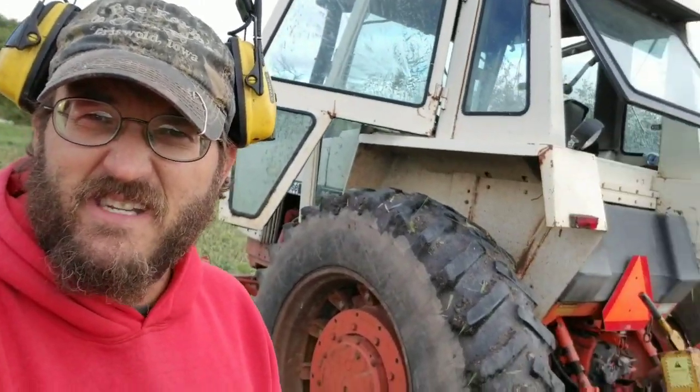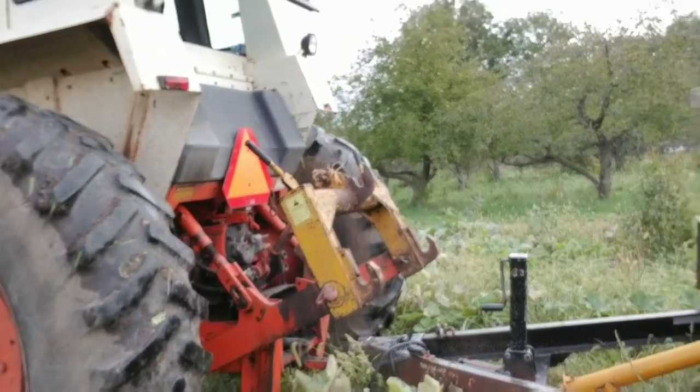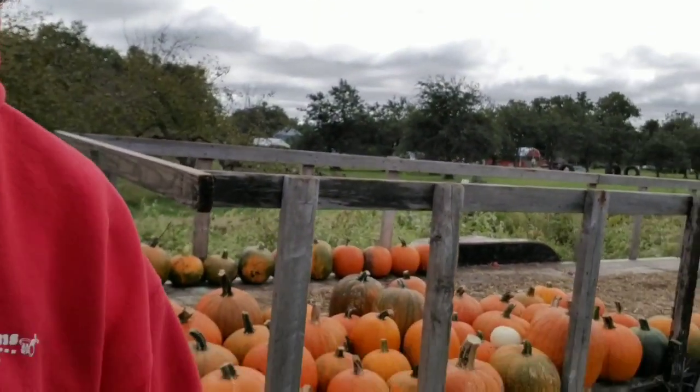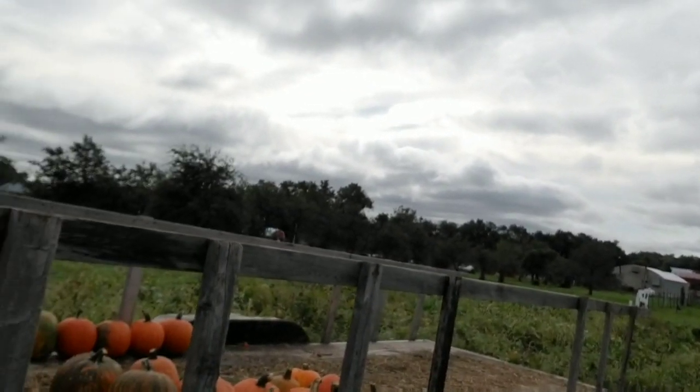We've got the Case 1175 hooked to the trailer. We put the ball on the draw bar and then we have the sides on the trailer — we put the sides on for our hay rides. We just stick them in the stake hole sides and then put bales on it all the way back. But I've got them off so I can haul some more pumpkins. We were going to hook it up to the pickup or the Tahoe but we thought it was plenty muddy, so we just leave it hooked to the tractor. We know the tractor is going to leave some tracks, but we're not going to get stuck — so that's a win-win.